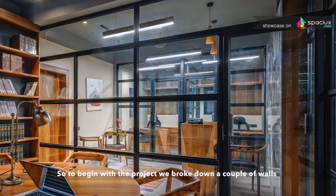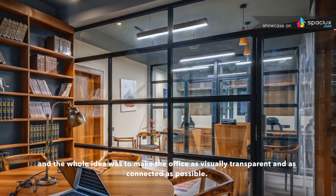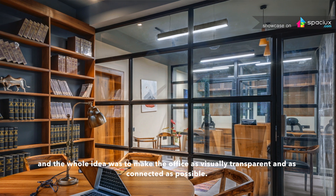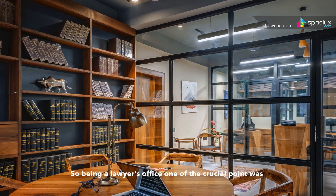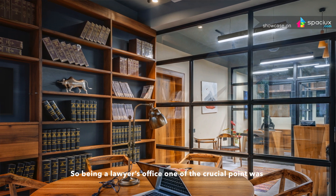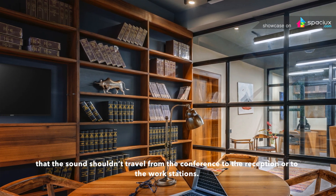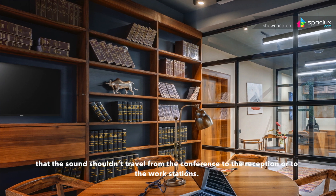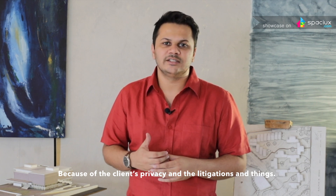To begin with the project, we broke down a couple of walls and the whole idea was to make the office as visually transparent and as connected as possible. Being a Lawyer's Office, one of the crucial points was that sound shouldn't travel from the conference to the reception or to the workstations.